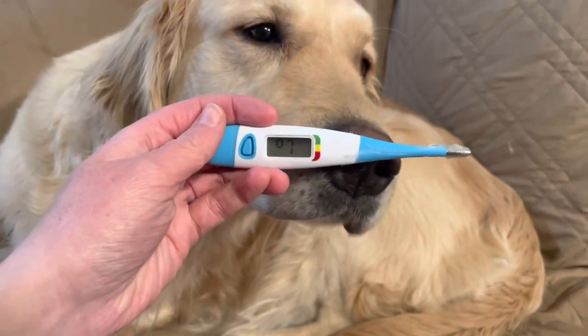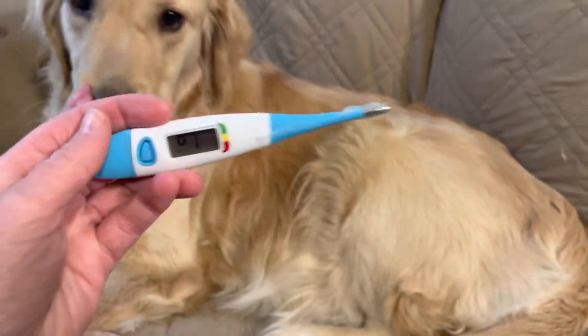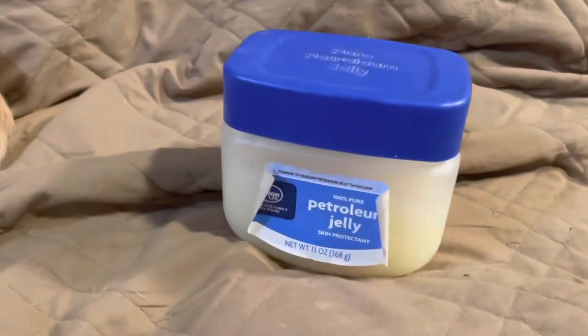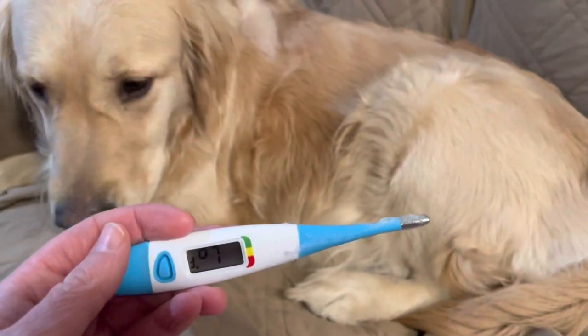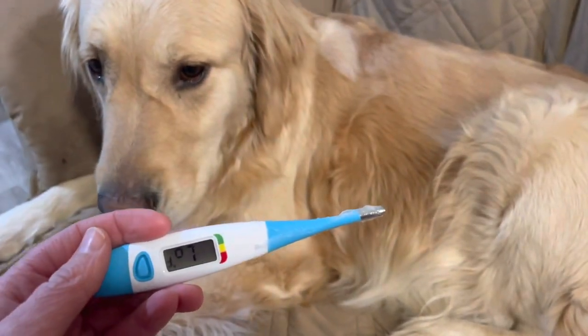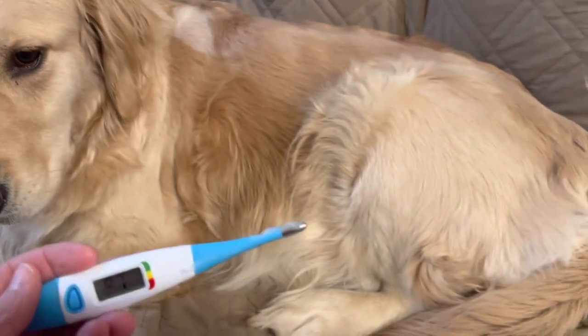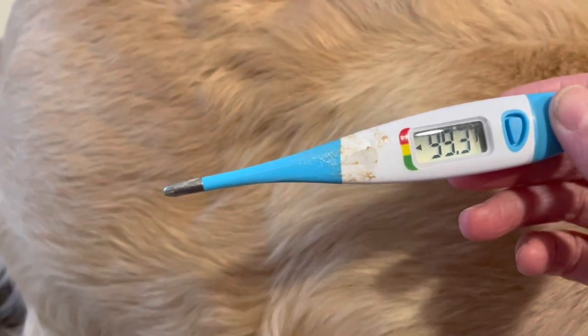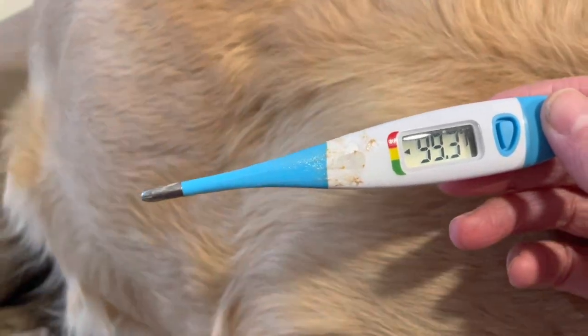So we've got our thermometer ready to go. Let Pepper sniff it. We've got some Vaseline — petroleum jelly — on the end to help get it in. You want to have that on hand too in case any puppies get stuck; you can help them out with some petroleum jelly. Pepper's temp is 99.3 — so we might be closer than we thought. We're going to keep an eye on things.